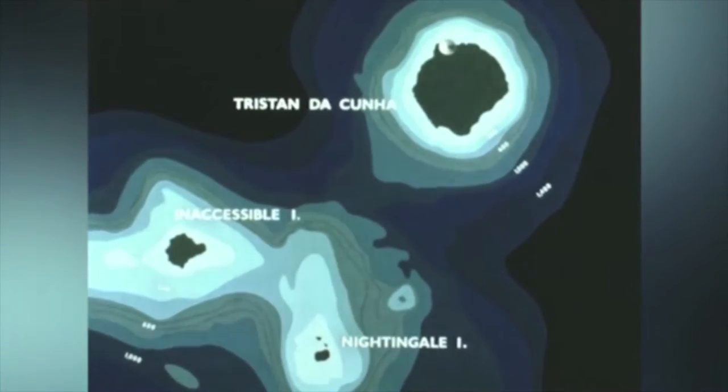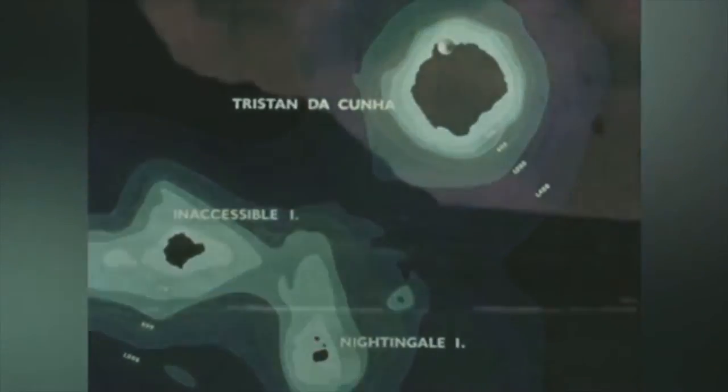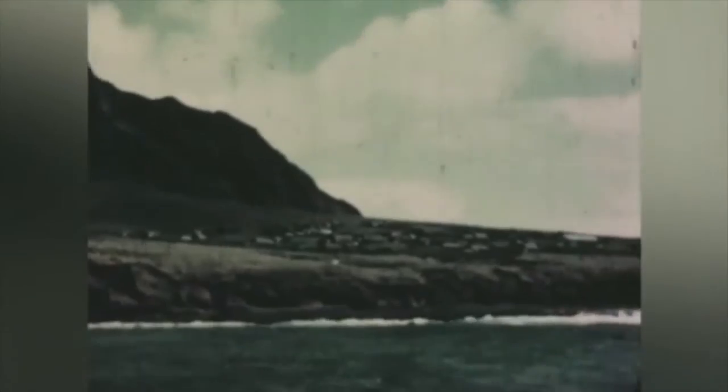Previously thought to be extinct, Tristan re-erupted in October 1961 on the northwest corner of the island, on a low strip of ground close to the village which housed the entire population. There were a couple of hundred people living there — a really small population. The British government stepped in, as they still had responsibility for the management of the islands. The British Navy came and took everyone back to the UK.